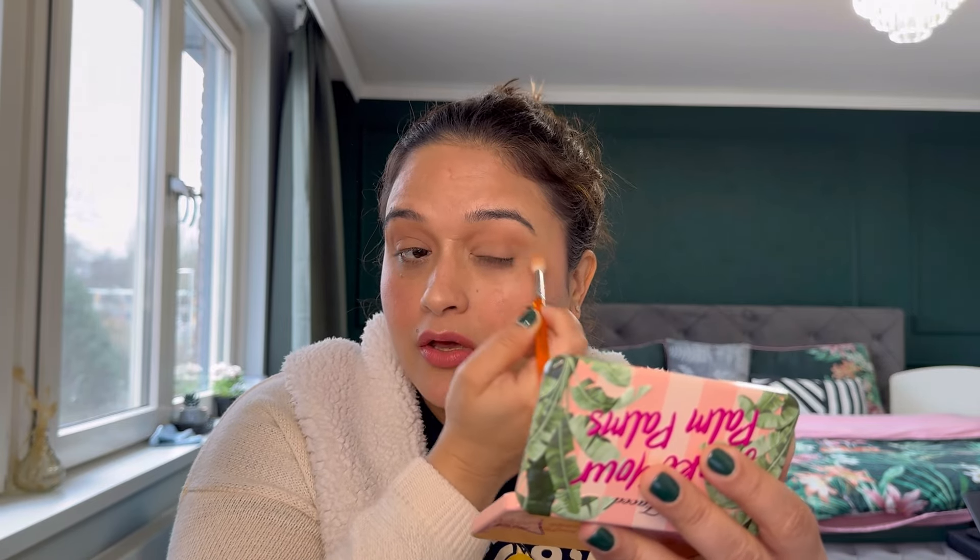I usually like to do my base makeup first and then go with the eyeshadow. I already have my MAC Painterly Paint Pot on and I've set it with a cream eyeshadow. I want to use this shade in my crease with a fluffy brush. In terms of how I count palette usage, if I'm dipping into an eyeshadow palette once, that counts as one usage — even if I use the same shade on both eyes in one sitting, it's a single usage.